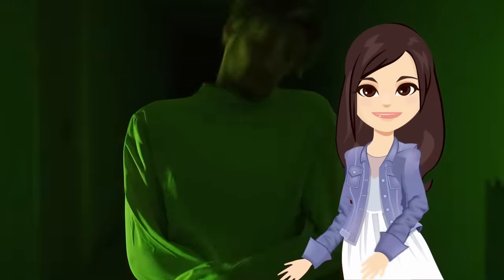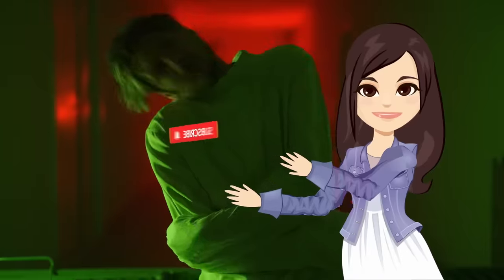Would you be brave enough to explore these tunnels? Let me know in the comments below and be sure to subscribe if you haven't already for more videos like these!